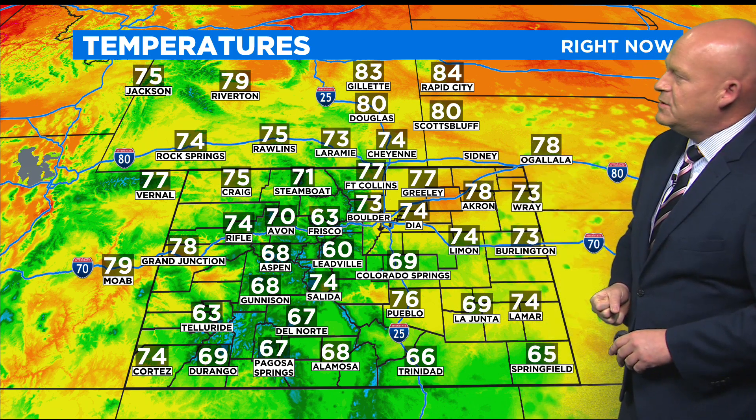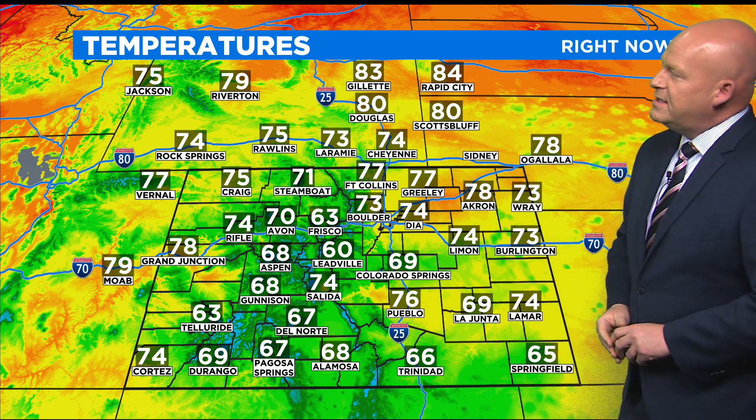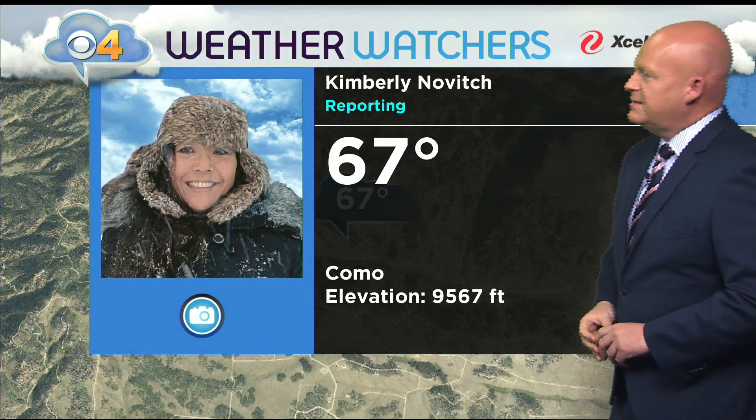60s and 70s now on the eastern plains, near 80 in Akron. It is in the 60s for the most part in the high country, with 70s in mountain valleys such as Salida. 70s to near 80 out on the western slope. Diane, northwest of Brush, is 78 degrees, and higher up in Como — just shy of 10,000 feet — our weather watcher Kimberly is 67.